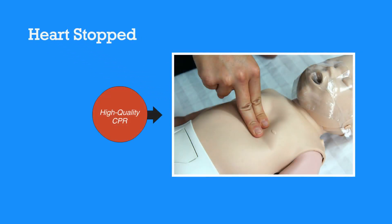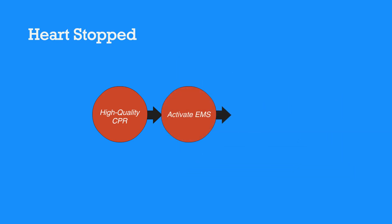In the case that the heart does stop, perform high-quality CPR. If they're still unresponsive after performing CPR, then activate EMS. The EMS team will then perform advanced life support. After they're stable and taken to the hospital, they will receive post-cardiac arrest care.